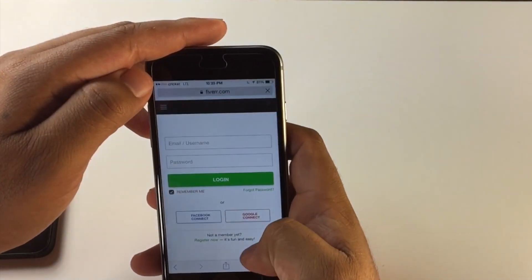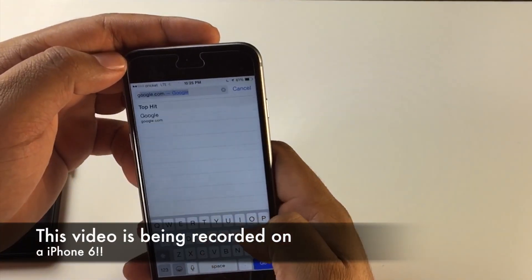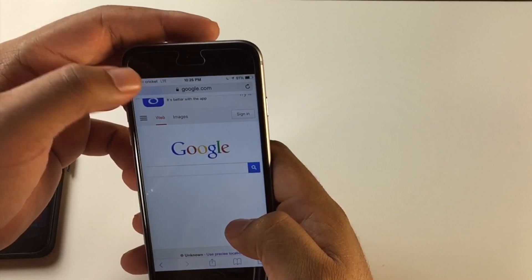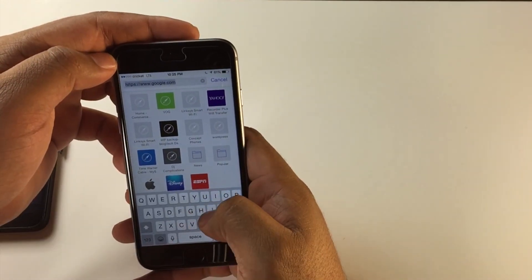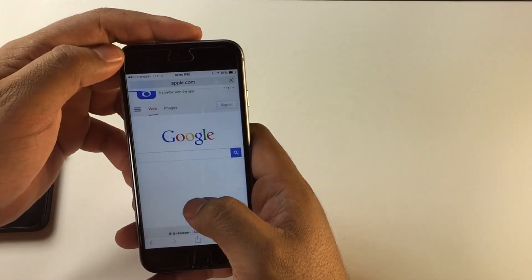Let's pull up the web browser here. Let's go to Google — you can see it's pulling up. Now let's go to Apple's website — it's pulling up now.